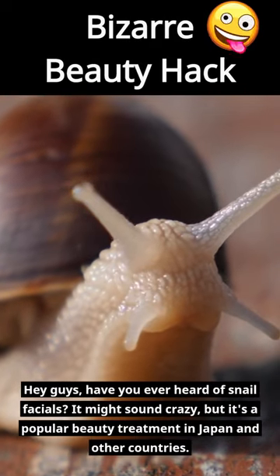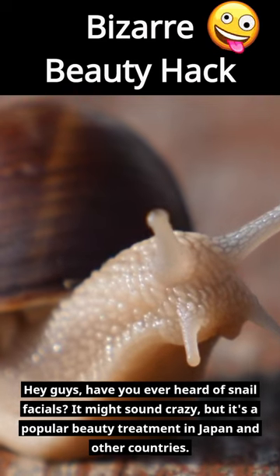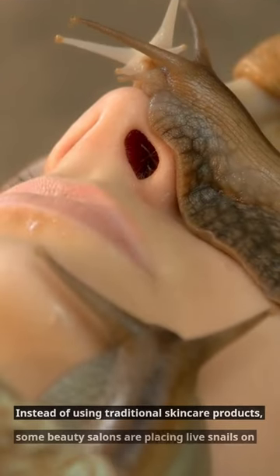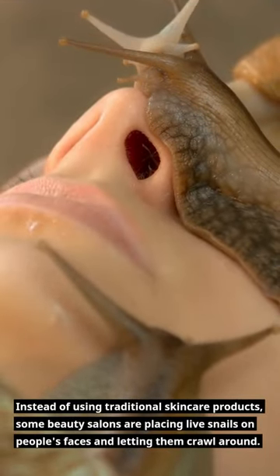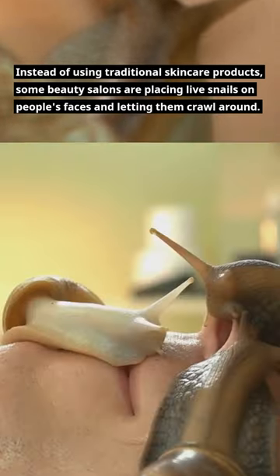Hey guys, have you ever heard of snail facials? It might sound crazy, but it's a popular beauty treatment in Japan and other countries. Instead of using traditional skincare products, some beauty salons are placing live snails on people's faces and letting them crawl around.